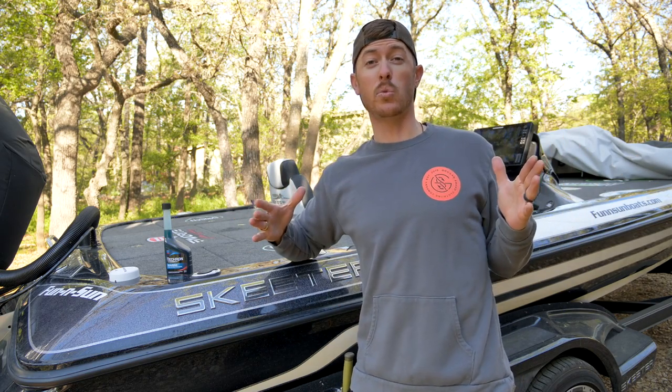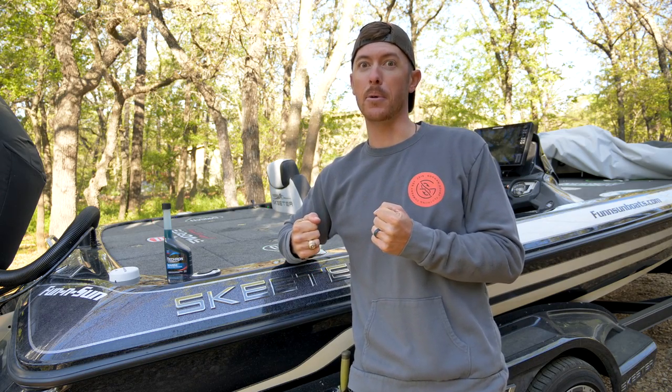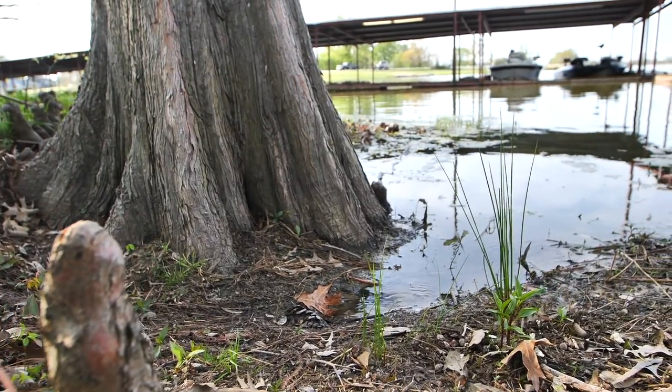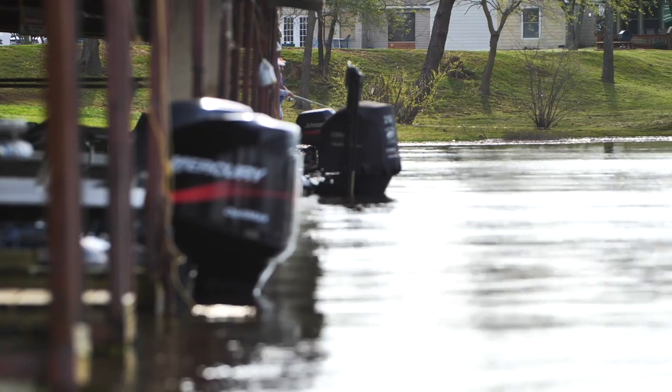Now let's get out to the world-famous waters of Lake Fork and experience some outdoor greatness, y'all. Oh man, I'm glad you're here. I'm glad we're here together on the sunrise moment here at Lake Fork, Texas, baby. Y'all that are new to the channel, this is literally the place that changed my life.